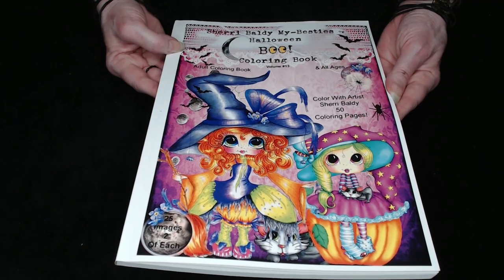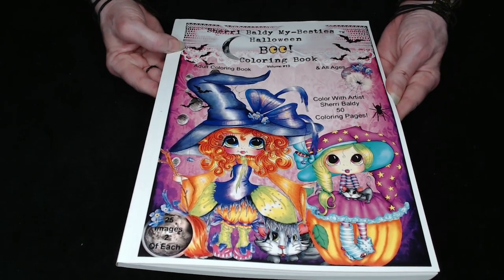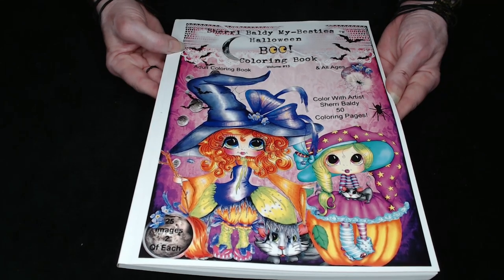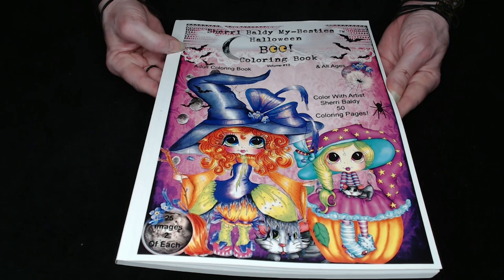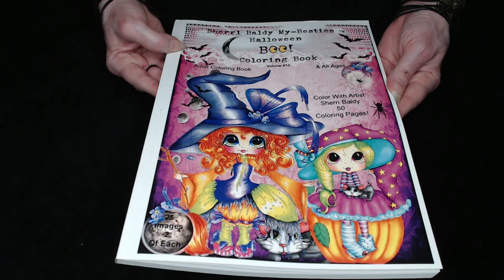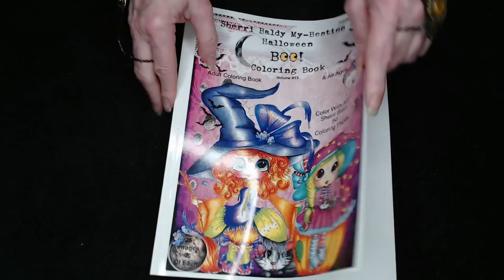Oh my gosh, this book is adorable! If you love to color and you love whimsical characters, this could be the book for you. It's Sherry Baldies' My Besties Halloween Boo coloring book. She calls it 'My Besties' because there are two of every picture in here, so that if you wanted to do a picture and have your bestie join in and do the other one, it's just a fun way to compare. Her name is Life with Patty and I'm going to have her link below.